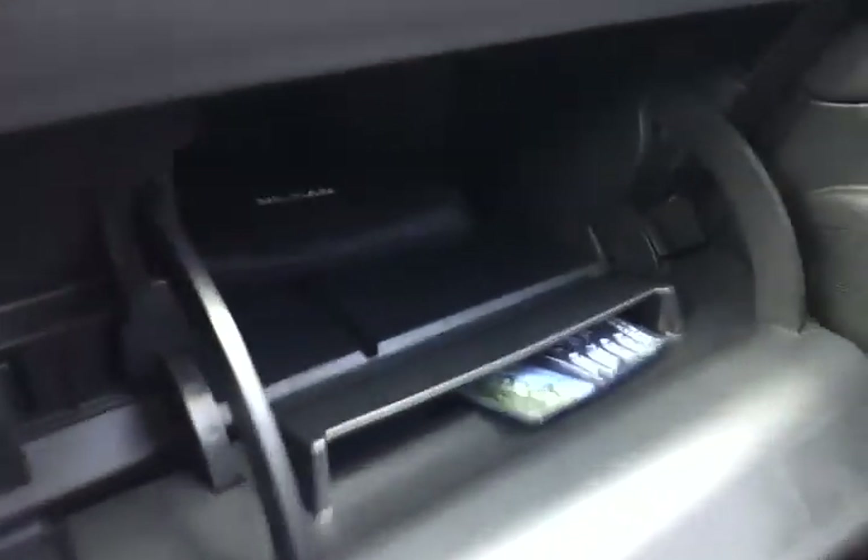Everything in here is, again, really nice and clean with only 6,400 miles. Owner's manual is still present and accounted for.